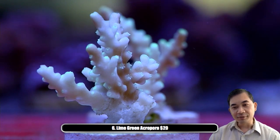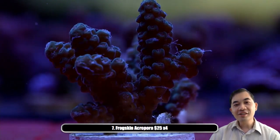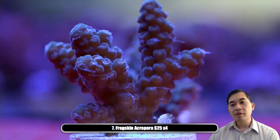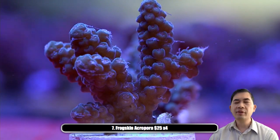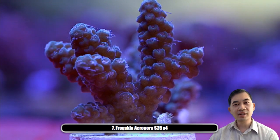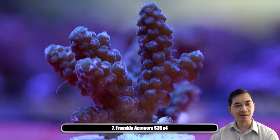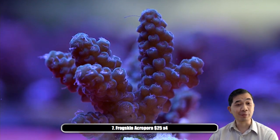Number seven — this is the frog skin acro. These guys I like a lot. It's an Australian acropora that we've probably had for about five years now and we've never seen it come around since. I just like the shape of these things — it's a very satisfying, candy-looking piece.